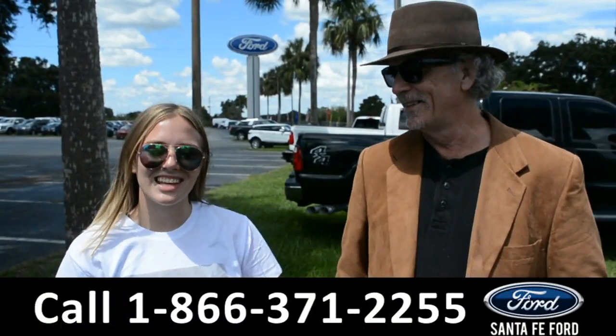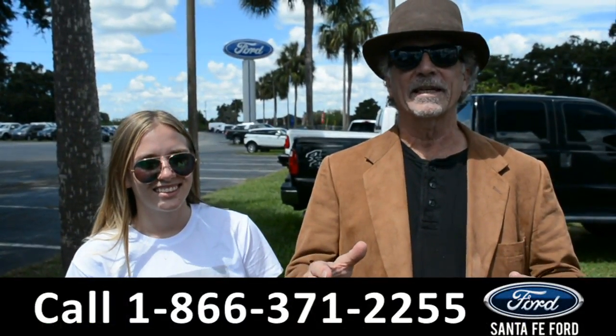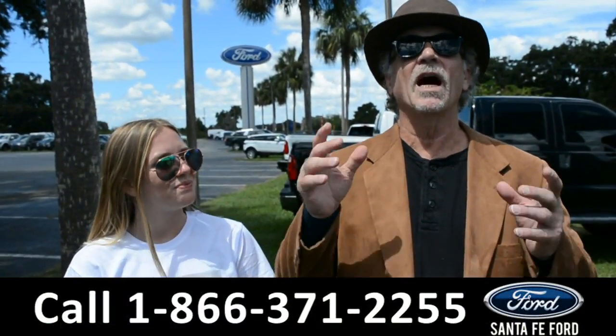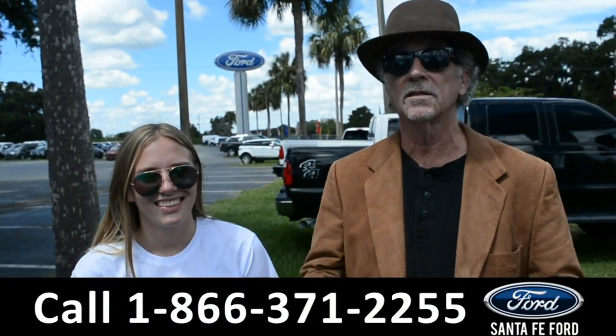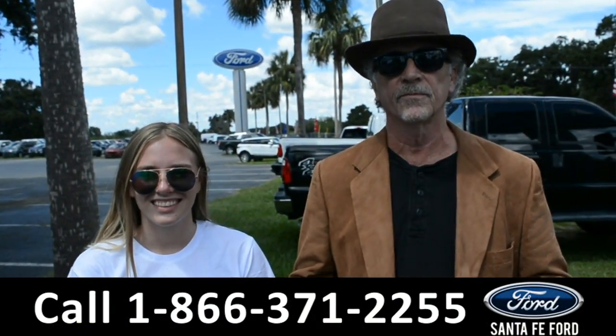Hey, this is Randy and this is Kelsey at SantaFeFord.com, where we have hundreds and hundreds of vehicles for sale. Stay tuned because Kelsey is going to take a closer look at one of them right now.